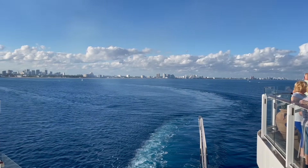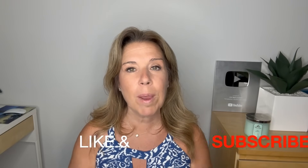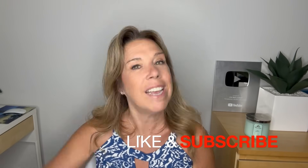Before I get started, if you find this video helpful, informative, or enjoyable, please give it a thumbs up and subscribe to the channel if you haven't done so already. Let's get started.